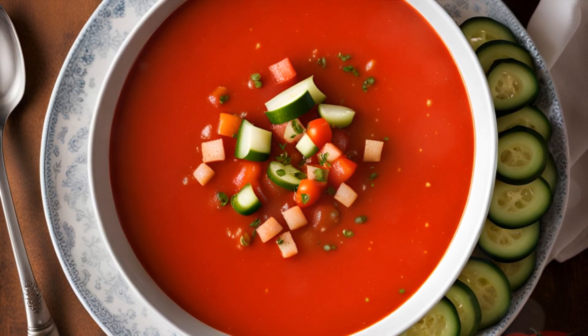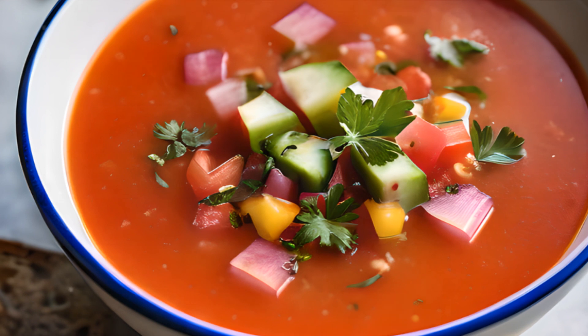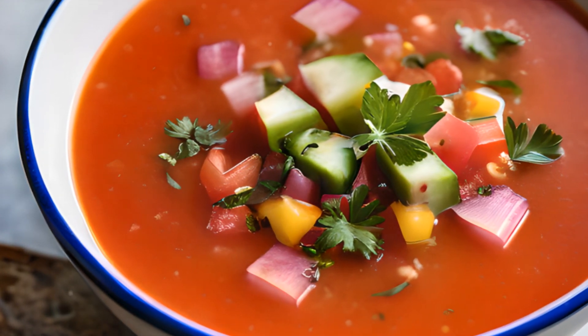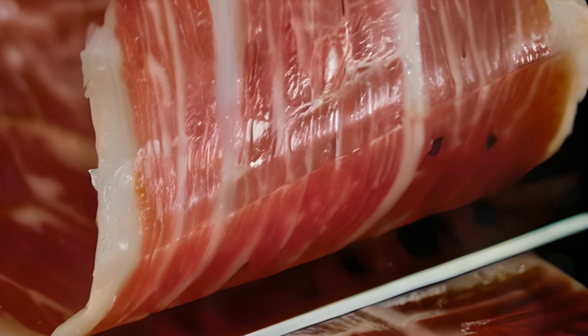Moving on to number 9, we find ourselves with a bowl of gazpacho, a refreshing antidote to the scorching Spanish summers. This chilled soup is a vibrant blend of ripe tomatoes, cucumbers, bell peppers, garlic, and a good glug of olive oil, served with a topping of crunchy croutons.